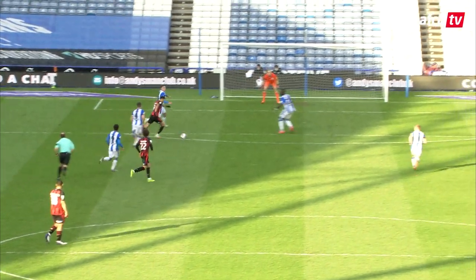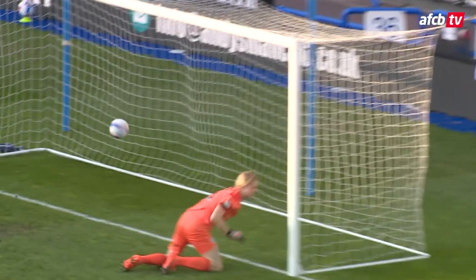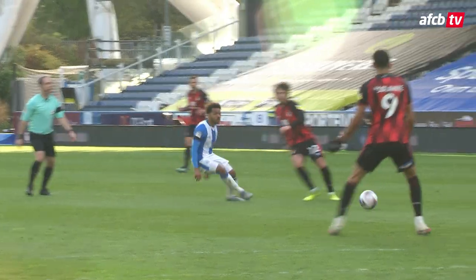I bet he couldn't believe his luck when he turned on the edge of the area and there was nobody in front of him. But he still had a lot to do, and he smashed it low down past the keeper, who had absolutely no chance. What a great finish.